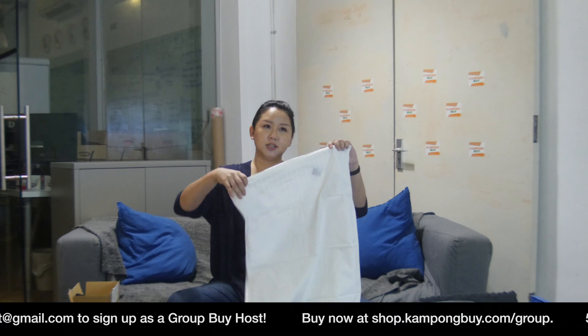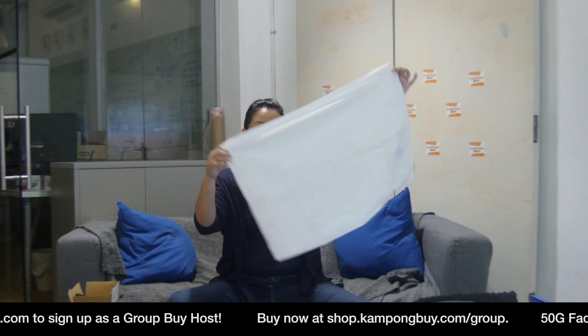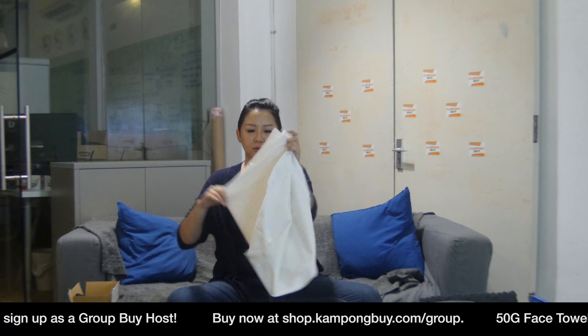This will be the third time we've sold linens to our customers. We've sold it just before Christmas, for Chinese New Year, and now we're selling it in time for June holidays — because even if you've used up your Singapore Rediscovers credits, you can bring a bit of that staycation feeling home with hotel-quality linens. So let's get started.